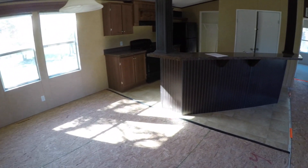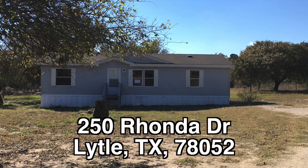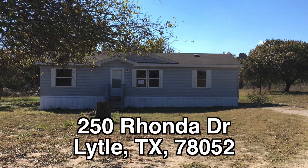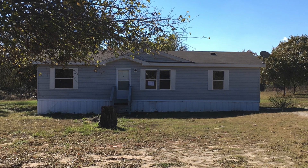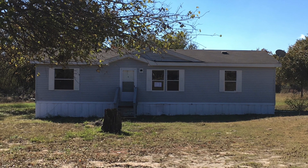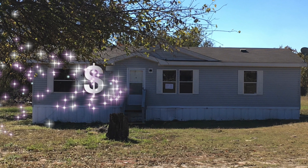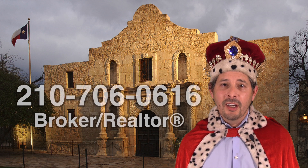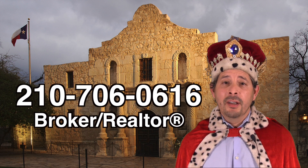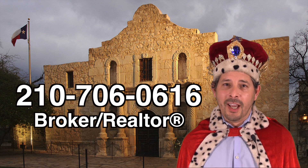You could probably own this home and have payments somewhere in the neighborhood of about $650 to $700 a month. There you have it — 250 Ronda Drive in Lytle, Texas. This is a three bedroom, two bath double wide manufactured home that's going to need some flooring and painting but is in pretty decent condition, sitting on that really large 2.3 acre lot. This home is listed right now for only $76,800. If you're interested and don't have a realtor, I'd love to earn your business. You can reach me at 210-706-0616. My name is Jonathan, I am the Hud King and I want to help you find your castle.